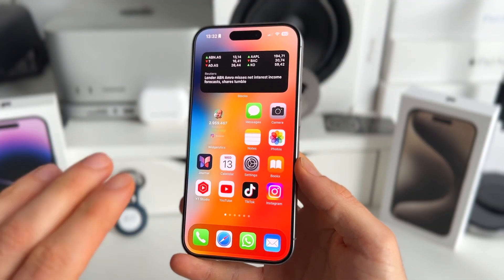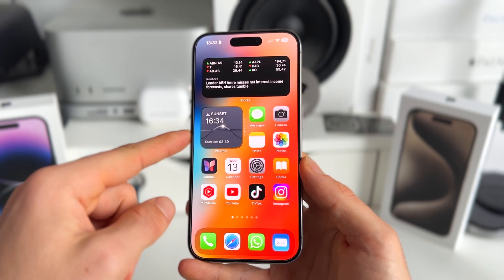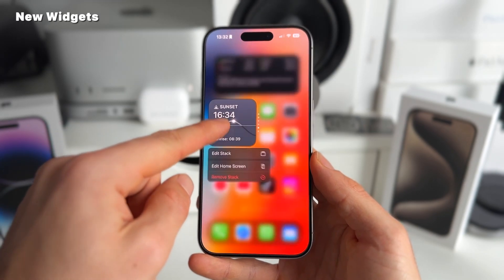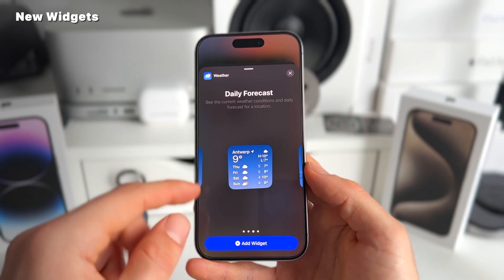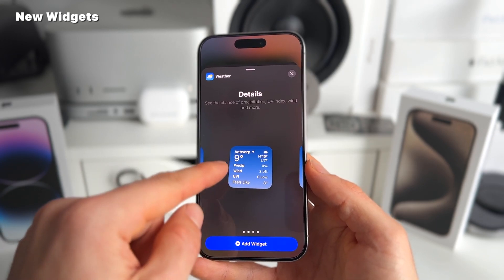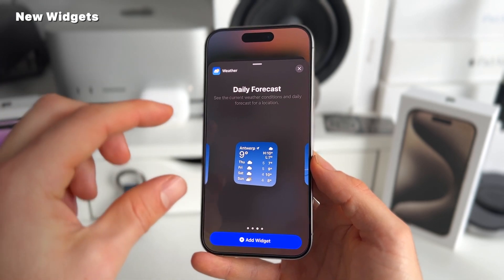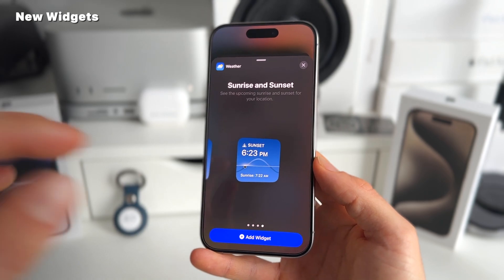Number two is new widgets. We now finally have a new clock widget and new weather widgets. So let me briefly show you how they look. We go to weather — this is the default one we're used to seeing. But now you also get this one with more detail, also this smaller one where you can see different days, and then one showing when the sun sets and when the sun rises.